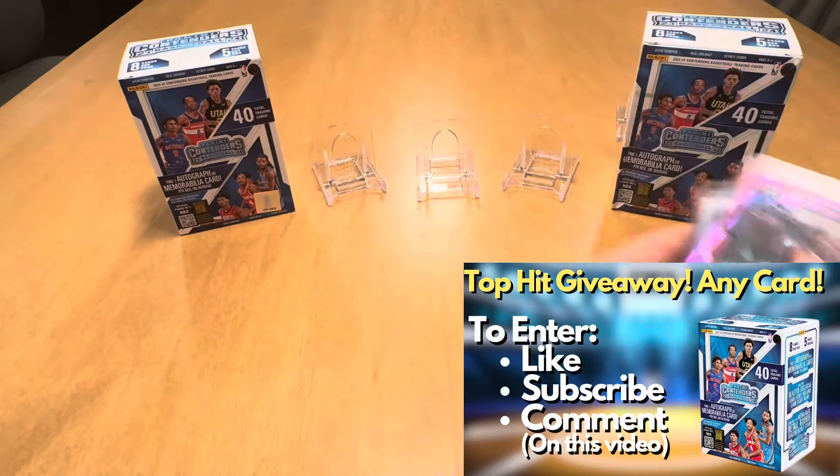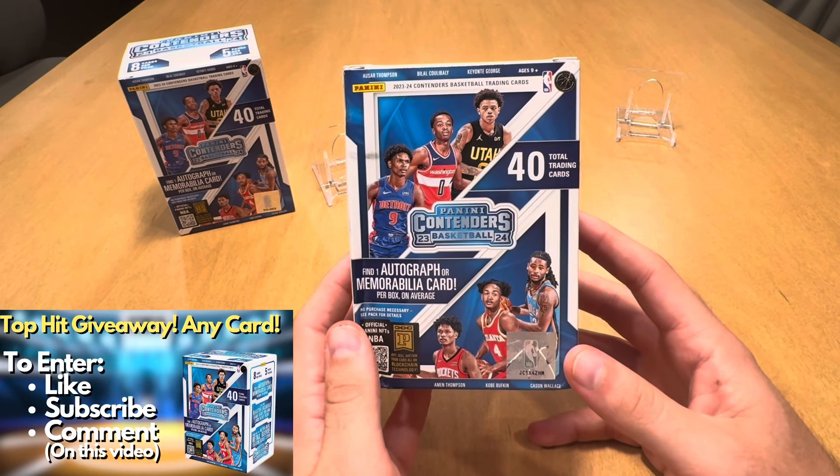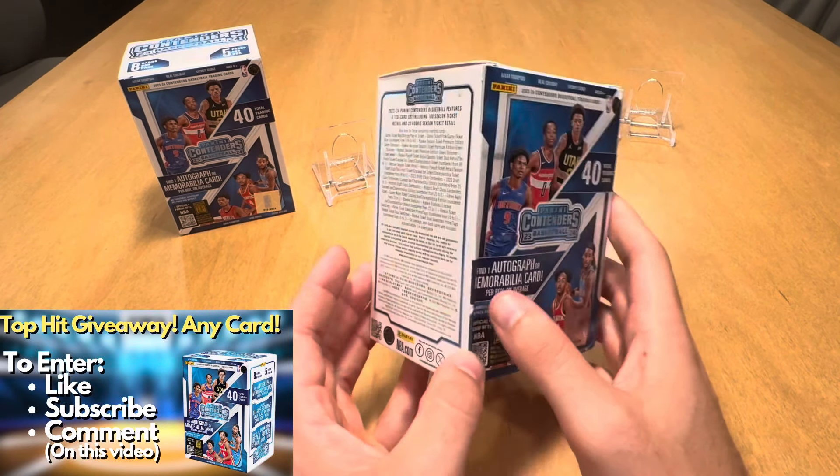Quick overview of this product — it's Panini Contenders. I ripped open the football variation of this; this is basketball. Similar to football, you find one auto or memorabilia card on average. You get eight cards per pack, five packs per box. There's blaster exclusive red and game ticket blue parallels. The case hit is the ultra rare retail rookie season ticket. We're trying to hit a Wemby of that season ticket stuff or really any of the top rookies.